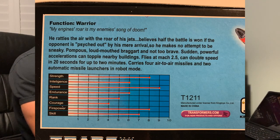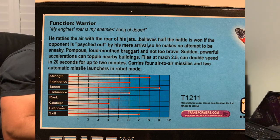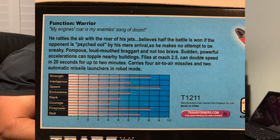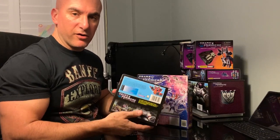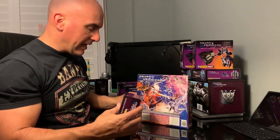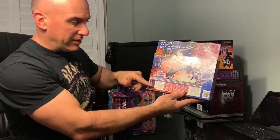They threw in the stats for the figure as well as a description. Function: Warrior. Roar. They kept the same description here, describing the figure and trying to build them up as they did with the G1 description.